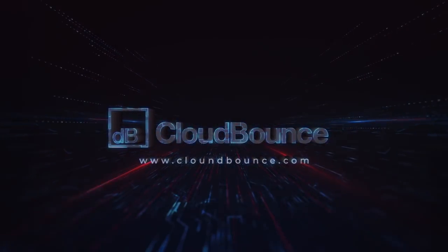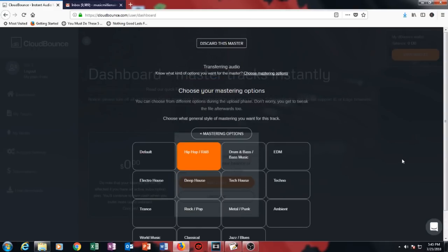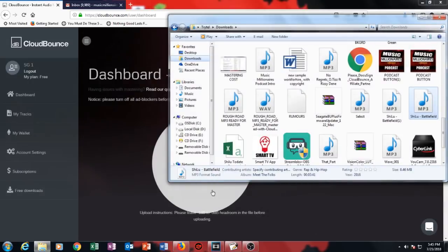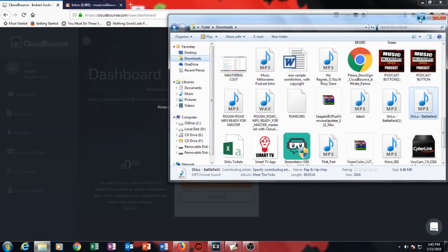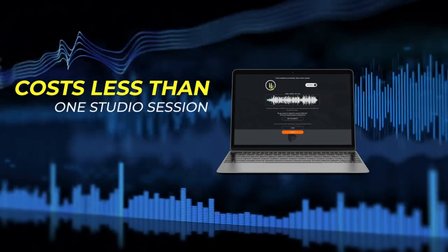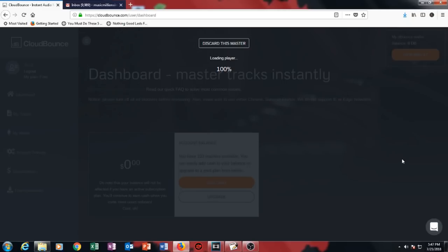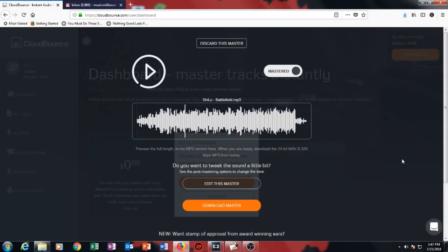This video is brought to you by CloudBounce — save hundreds and even thousands of dollars mastering your music. Mastering your music is one of the most important factors you can do. With a quick and easy drag-and-drop interface, you can let their AI technology work for you. If you choose the unlimited plan — which is on special just for Music Millionaire subscribers — you can master an unlimited amount of your music or your client's music for one flat rate. Click the link in the description below because this special won't last long.